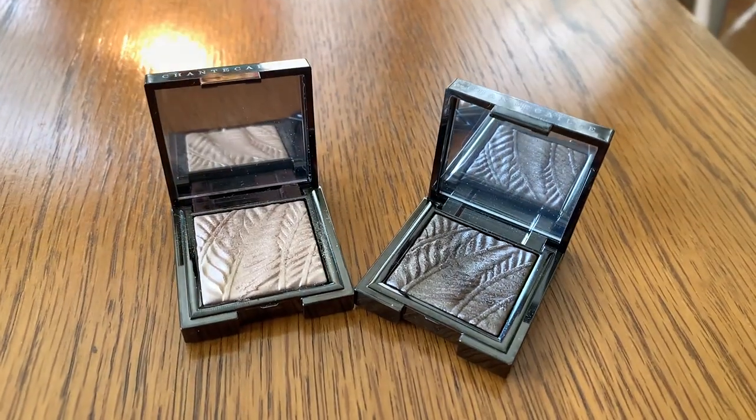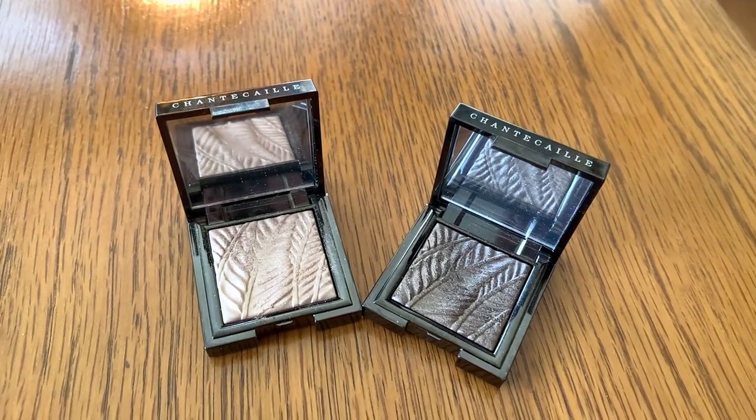Hey, I'm Stephanie, and today I'll be reviewing two of the priciest eyeshadows I've ever had the pleasure of playing with — namely two of the luminescent eyeshades from the brand Chantecaille. I did not purchase these, nor were they sent to me by the brand. They were lent to me by a friend for about 10 days so I can see if I like them enough to purchase one for myself. After an extensive review, I'll be sharing my thoughts as to whether these are worth the hefty price tag of $56 a pop.